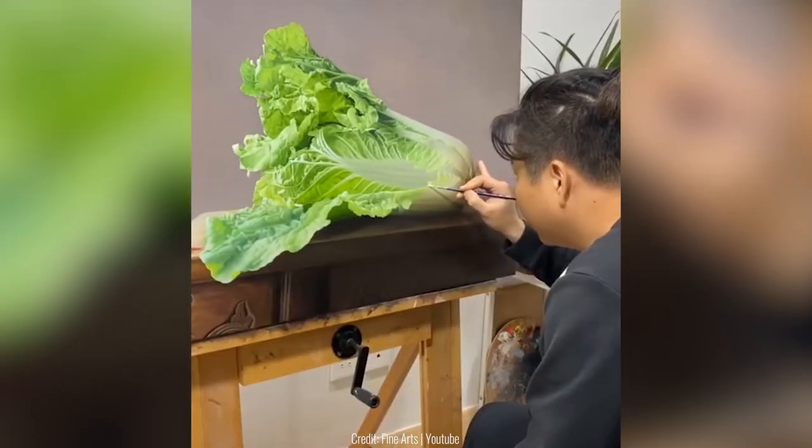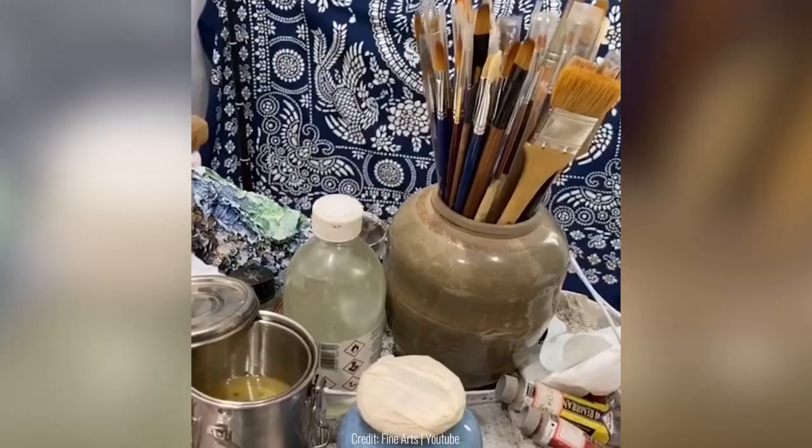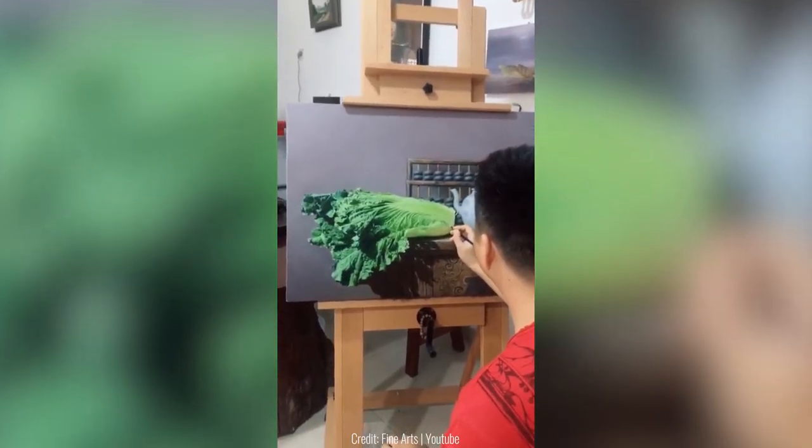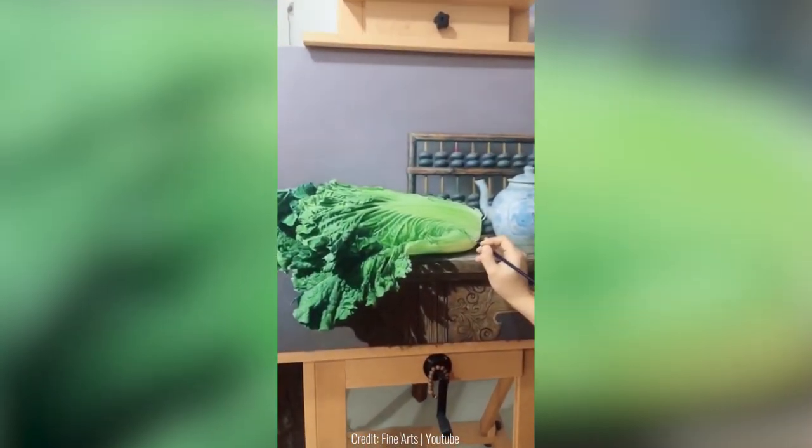We've all seen some shockingly realistic art in our time, but this guy kicks it up a notch even further. He paints a cabbage very up close, and the result looks less like a painting and something closer to a high-resolution photo.